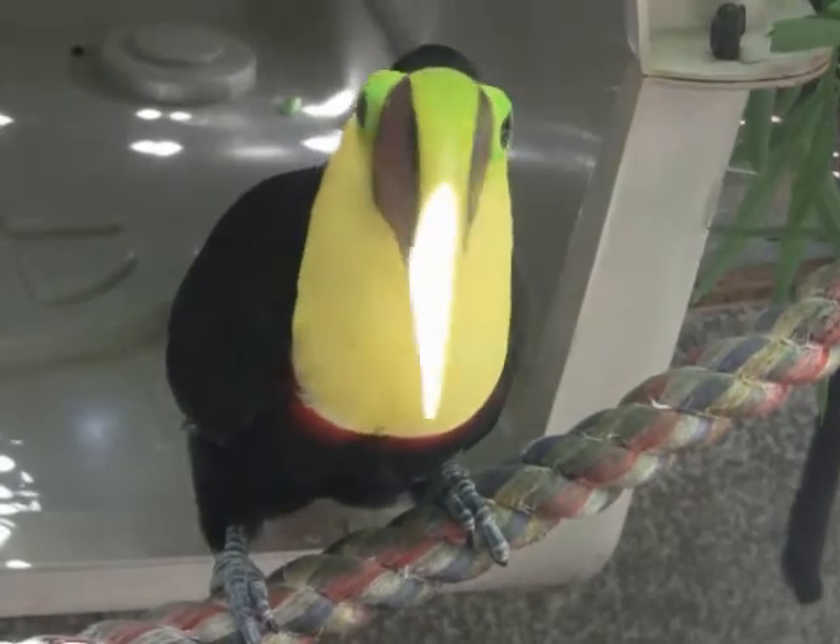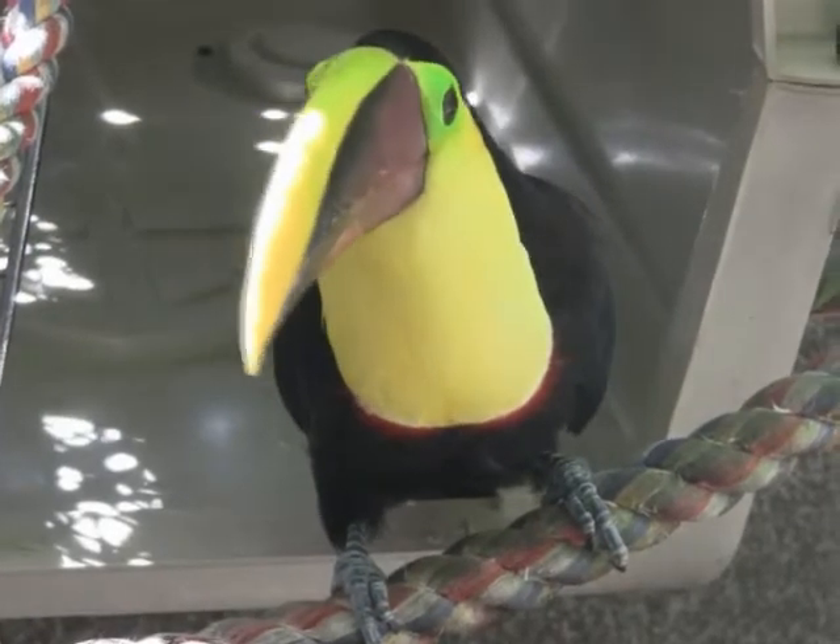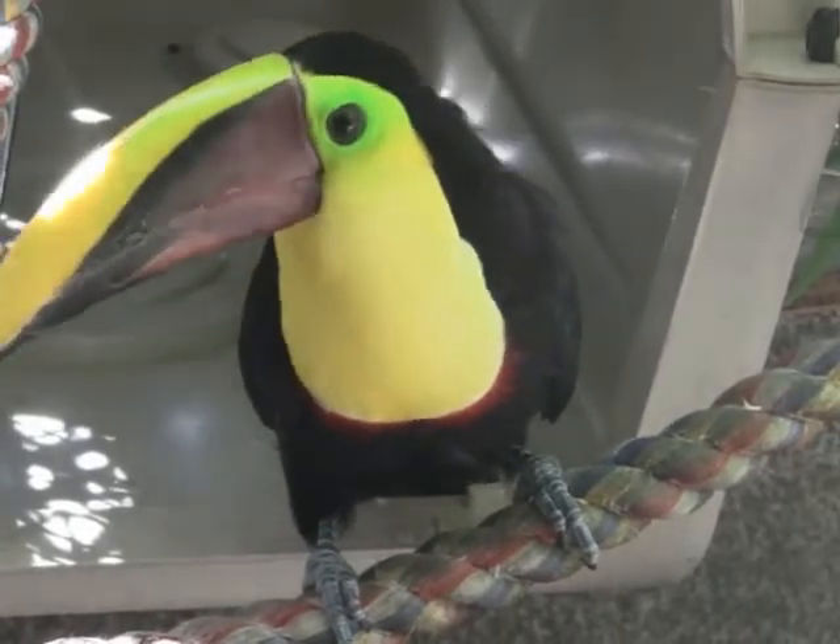A chirp sound. Toucans eat a variety of soft fruits here at the zoo. Some of their favorites include blueberries, grapes, and papaya.